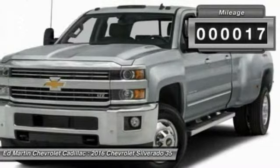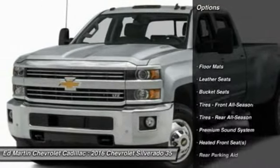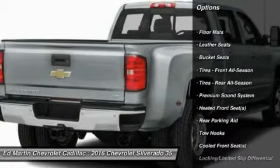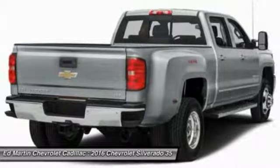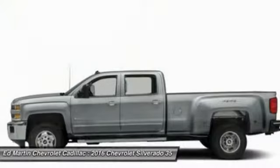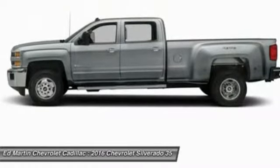This vehicle has less than 100 miles. Here are some of this vehicle's great options: anti-lock braking system, navigation system, tow hitch, power passenger seat, steering wheel audio controls, Bluetooth, leather-wrapped steering wheel, power steering, adjustable steering wheel, and four-wheel drive.